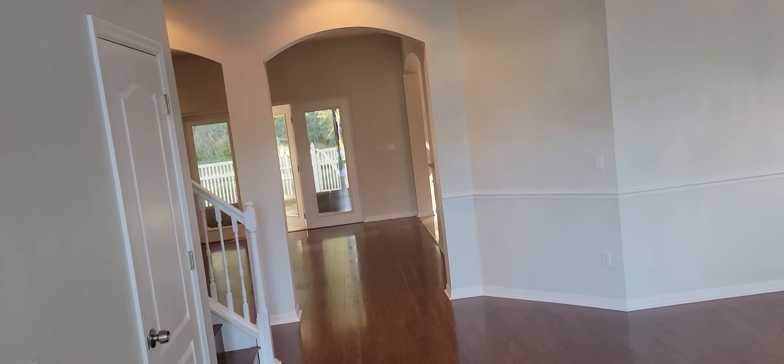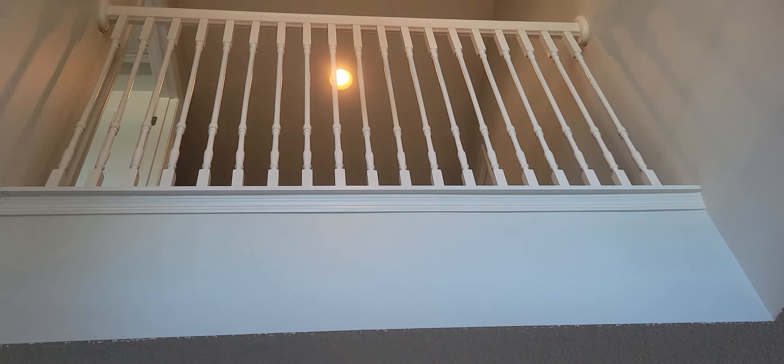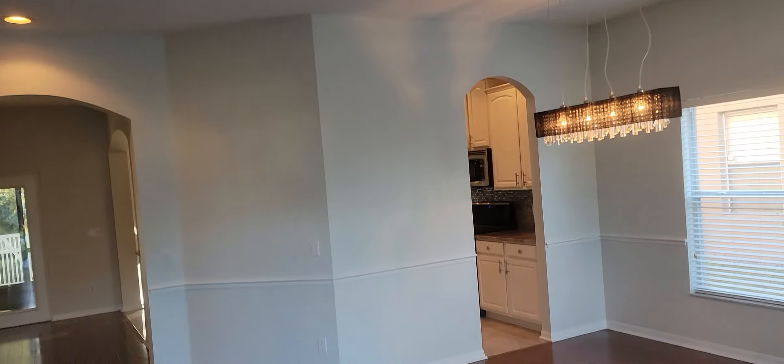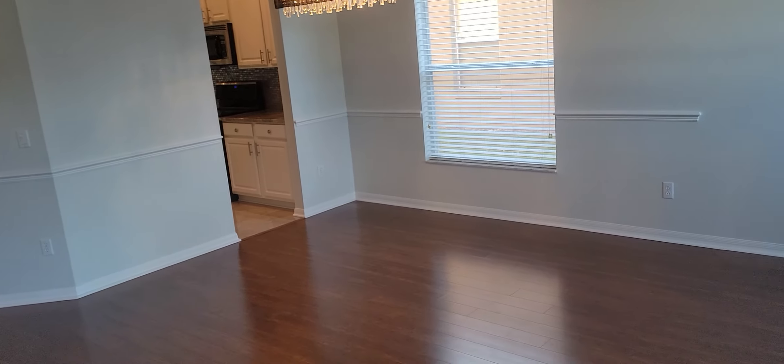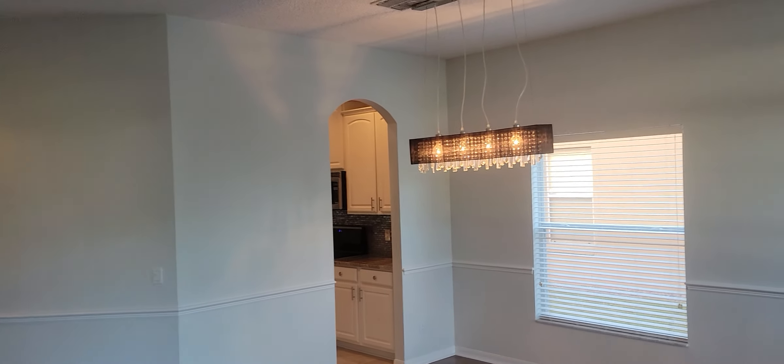This is a five-bedroom, three-bathroom house. Nice and wide open. I'm going to spin up a little bit here so you can see the balcony that overlooks into the foyer from upstairs. Two-story house. There's laminate, tile, and carpet throughout the whole house. Plenty of space — almost 3,000 square feet.